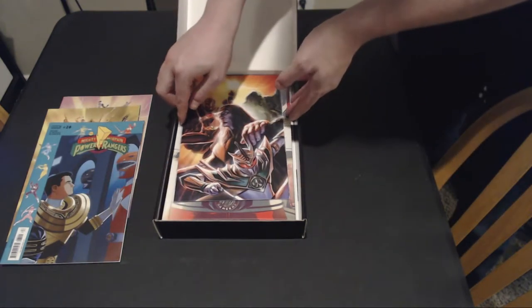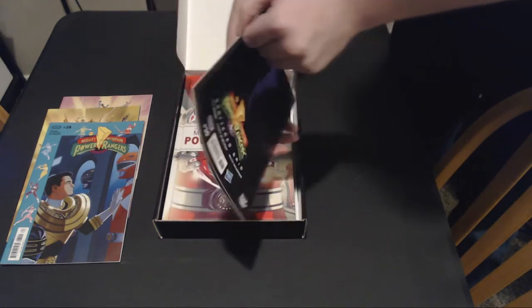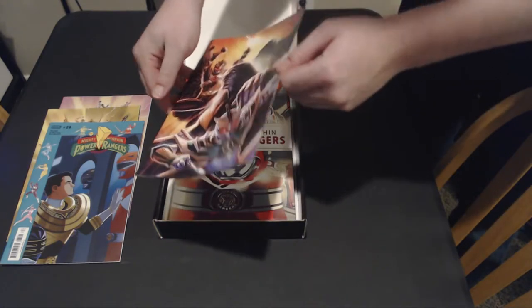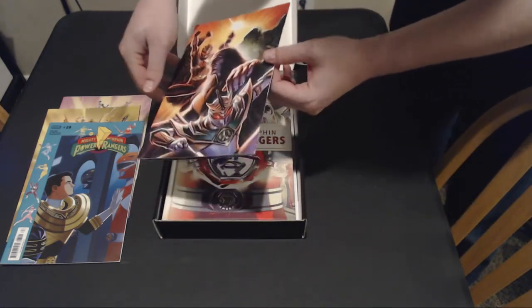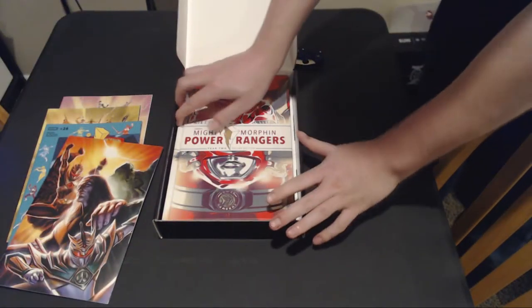But the big winner here is the 1/500 Shattered Grid number 30. It's already got a little bit of human element to it, which I'm very disappointed in myself. I should have worn gloves, but I don't own gloves.